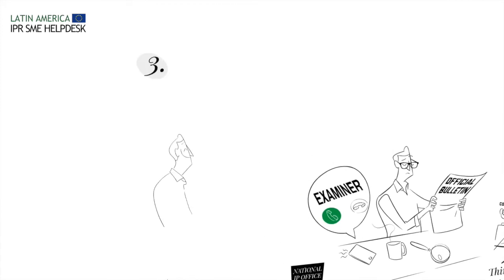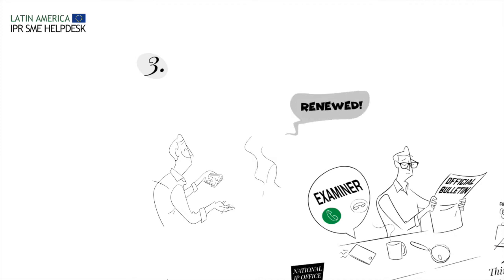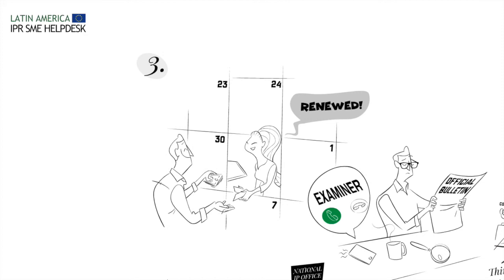And finally, Step 3: Do not forget to pay the renewal fees. Once your design has been granted, do not forget to renew it, usually every 5 years.